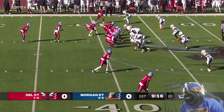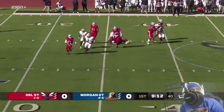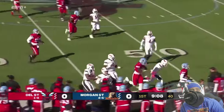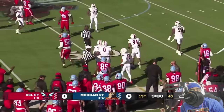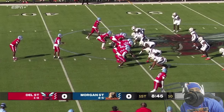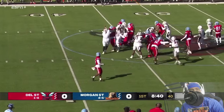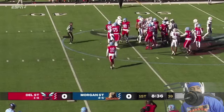Couple of receivers split out wide on each side and Henry takes the snap, drops straight back, wants to throw, has to run to the right side, looks downfield, pulls it down and runs with the football. He picks up some yardage — good decision by Henry as everybody was covered downfield. Second down and seven, Sutton gets the carry, tries to take it left side, picks up a couple of yards out to the 47.